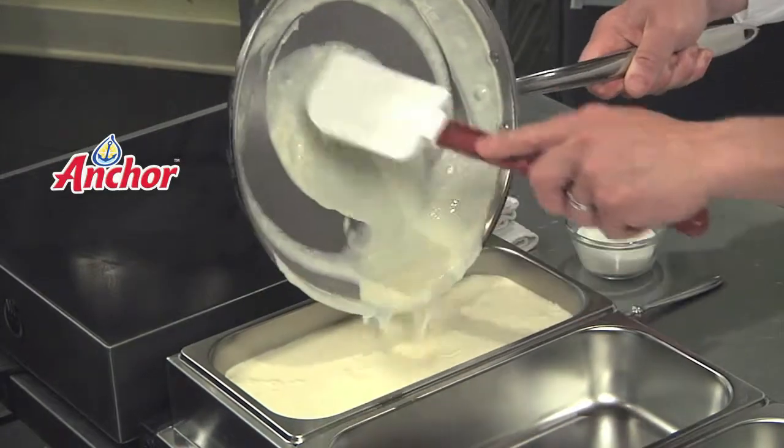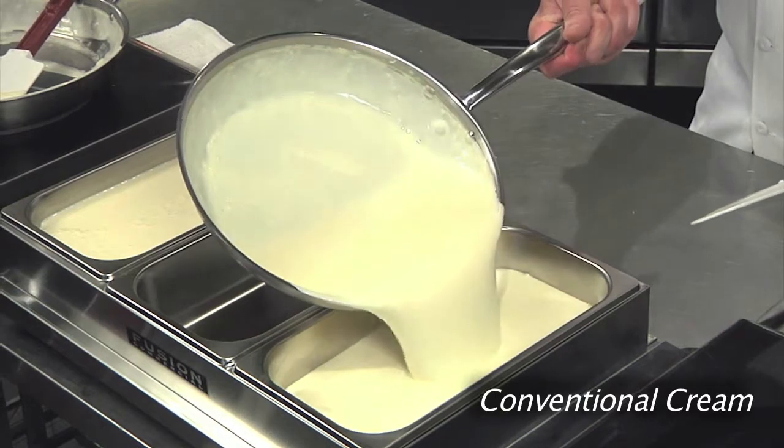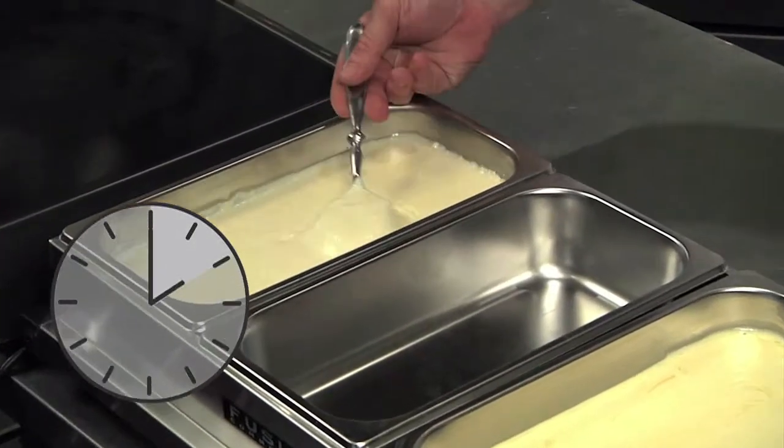Both sauces have been prepared and are now ready to be held in a steam table. Two hours have passed, and you can see that the sauce made with Anchor cream continues to look fresh and appealing even in a holding state.